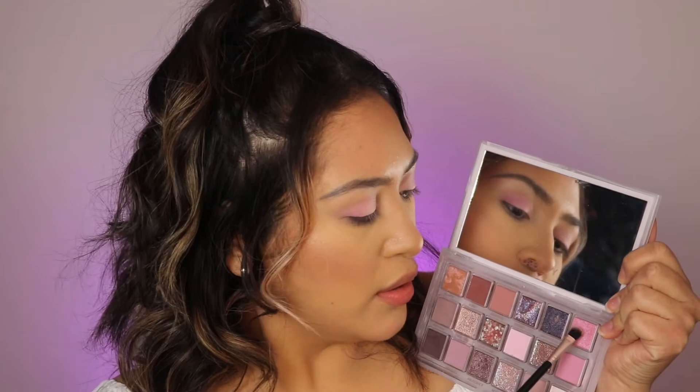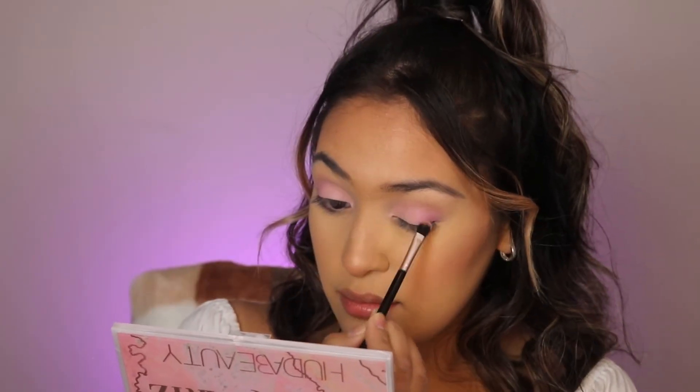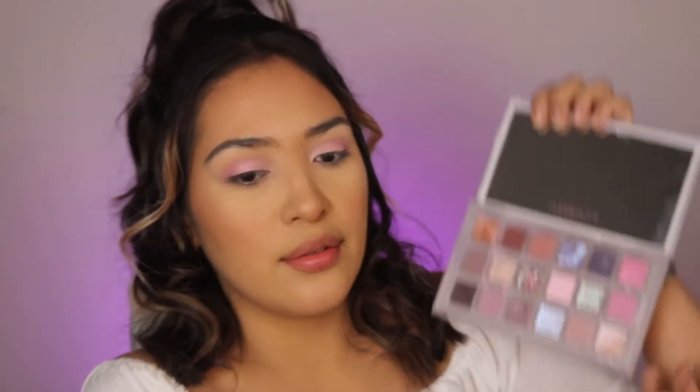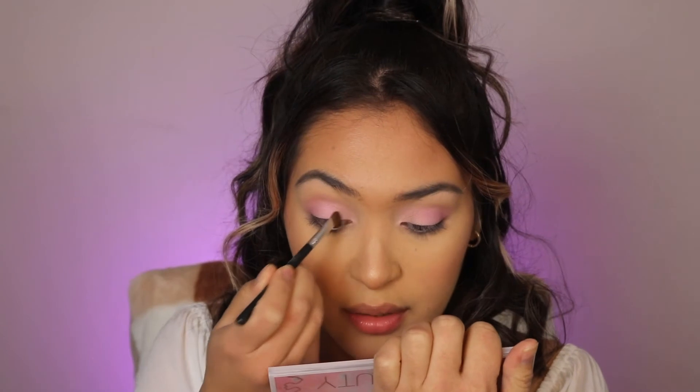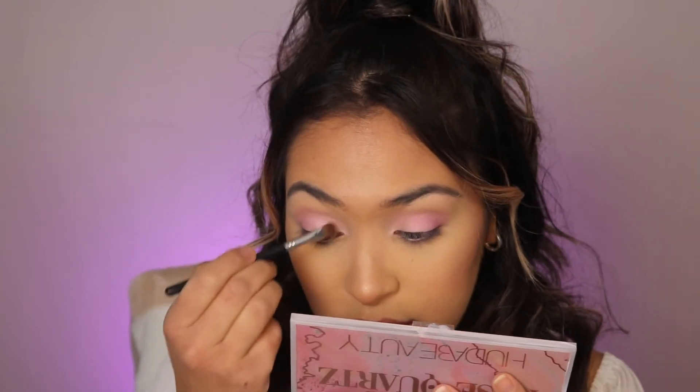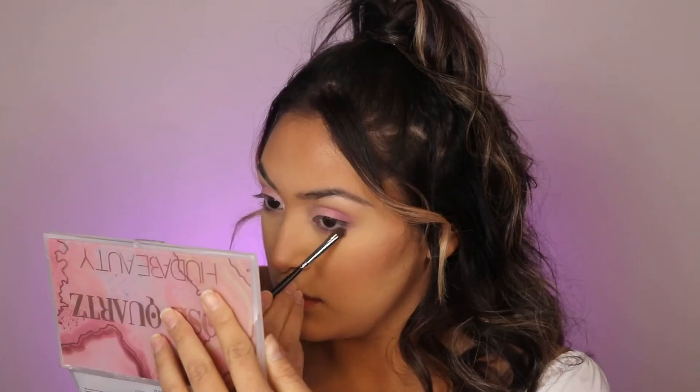Now I'm going to grab the shade Joy, and then I'm going to be grabbing Self Love and putting that on the inner corner. I'm going to quickly do my bottom lash line using Happiness and Radiate. I'm not sure whether to do an eyeliner because it looks so pretty by itself.